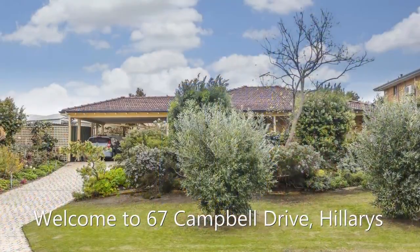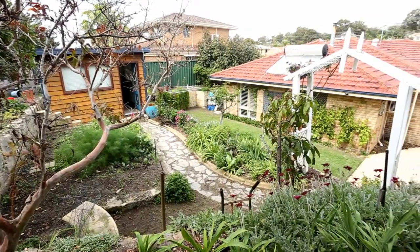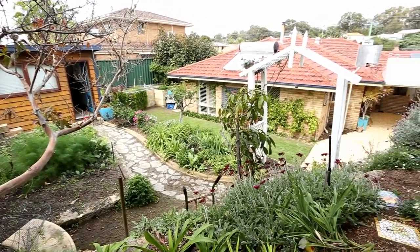Hi, I'm Cameron from Urban WA Real Estate. Welcome to 67 Campbell Drive in Hillarys. This four-bedroom Peter Stannard built home sits on a huge 850 square meter block, and if you like gardening, you're gonna love this home. Let's go look around.